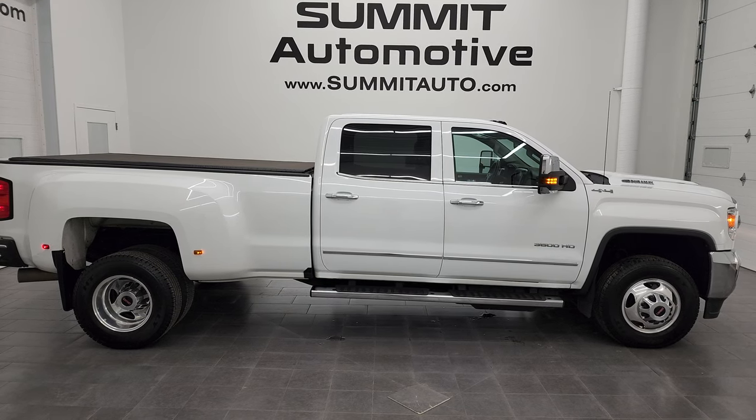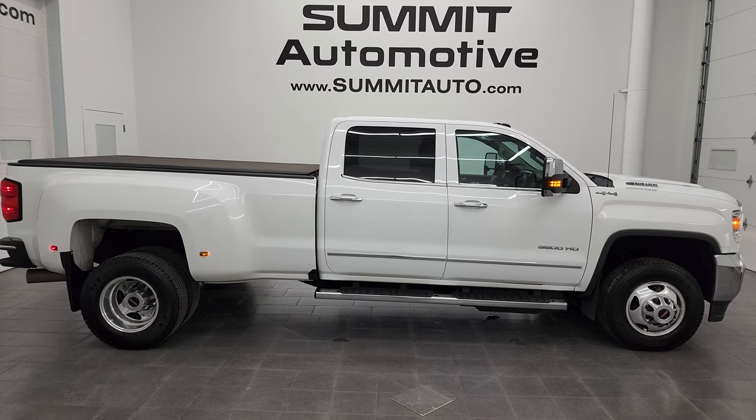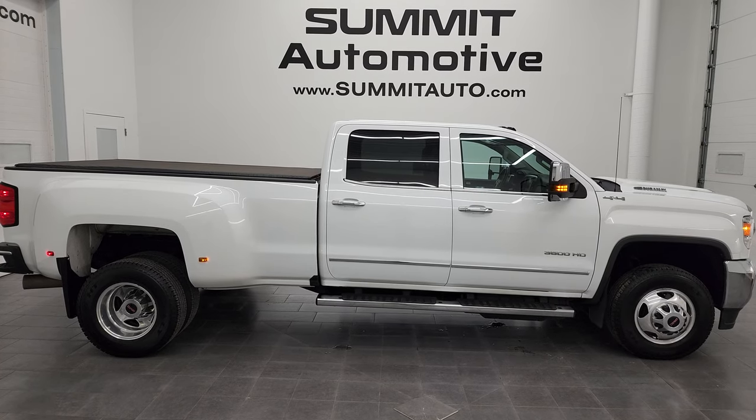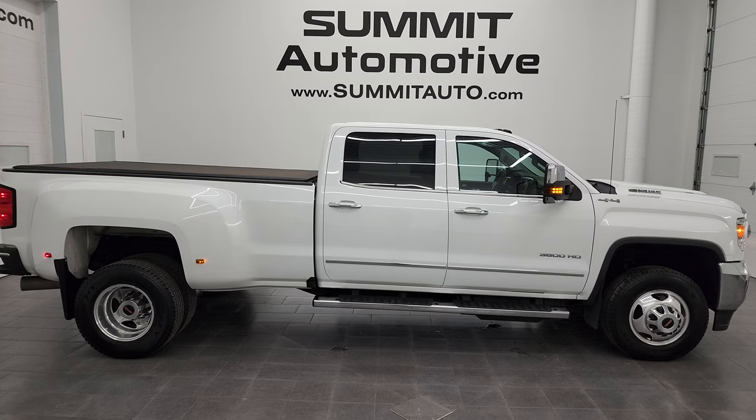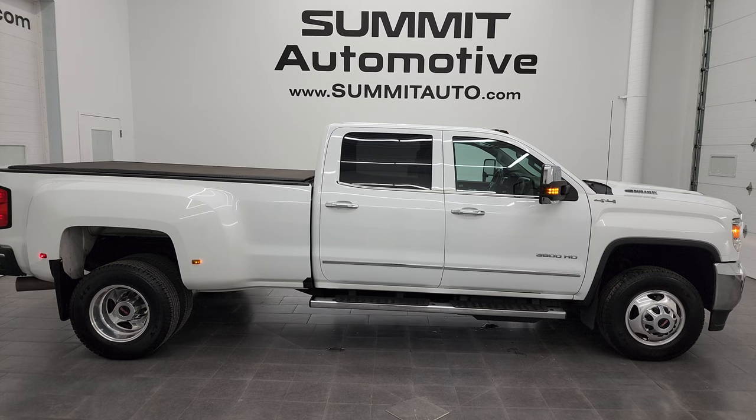We're super excited to help you with this ultra clean 2019 GMC Sierra 3500 Crew Cab Long Box Dually SLT in Summit White. Thanks again for checking out the video — remember to like, subscribe, and share on the YouTube channel. I really appreciate it. Thanks again.